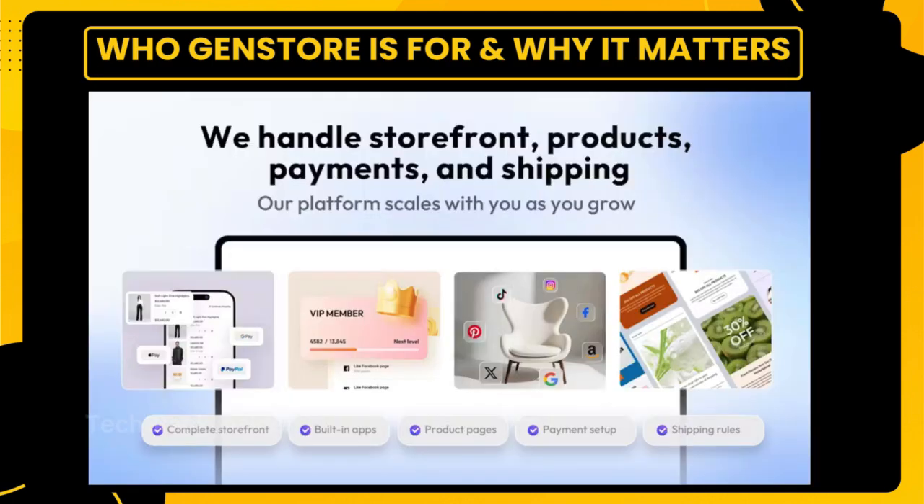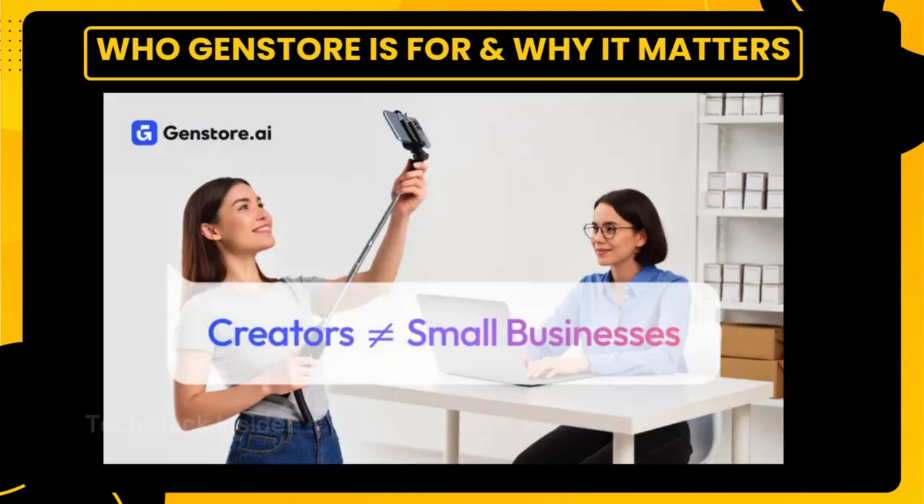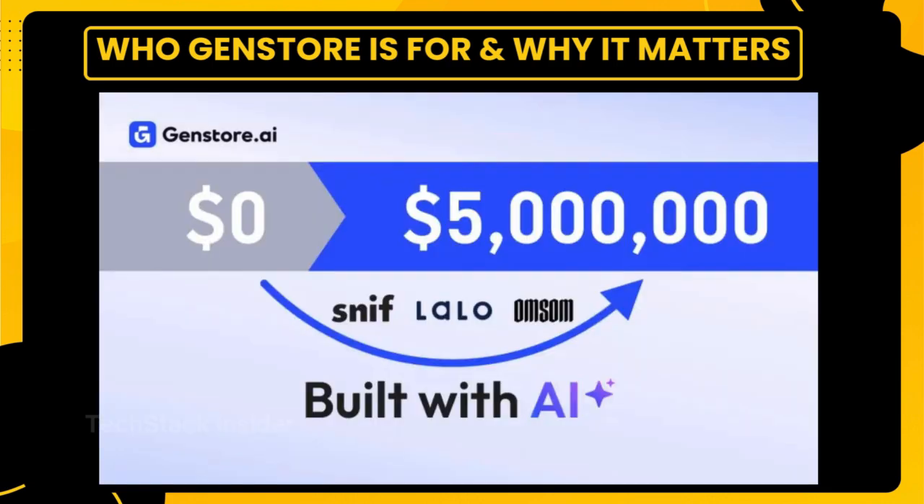This matters because most e-commerce platforms still assume you've got time, money, and technical skills. GenStore flips that. You bring the idea and the AI agents handle the rest. And for local businesses, especially in emerging markets, this kind of accessibility is huge. It's not just about selling online — it's about leveling the playing field. GenStore's mission is clear: technological equity. That means giving every business, no matter how small, the power to compete, connect, and thrive. Whether you're launching your first store or your fifth, GenStore is designed to meet you where you are and help you move forward with confidence.